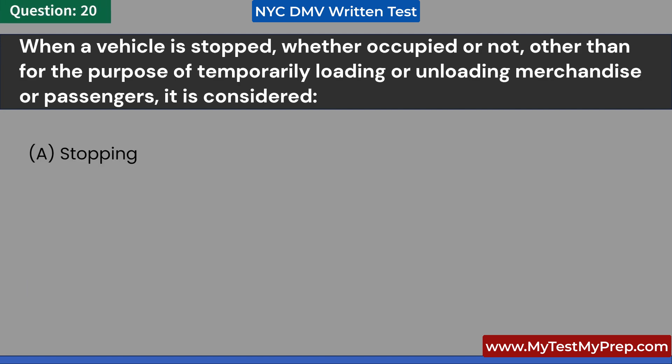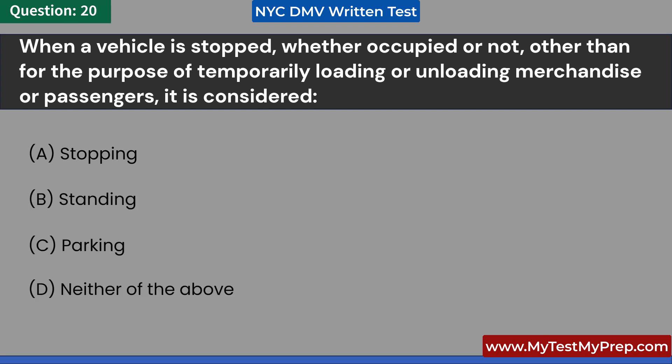When a vehicle is stopped, whether occupied or not, other than for the purpose of temporarily loading or unloading merchandise or passengers, it is considered: A. Stopping. B. Standing. C. Parking. D. Neither of the above. Answer: C. Parking.